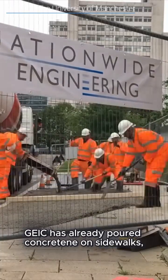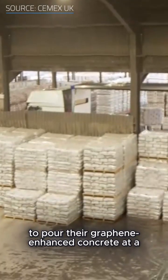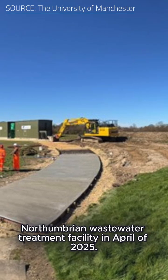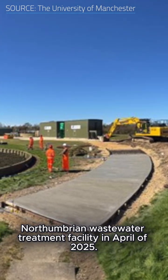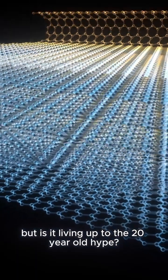GEIC has already poured Concretine on sidewalks, and they teamed up with Cemex UK to pour their graphene-enhanced concrete at a Northumbrian wastewater treatment facility in April of 2025. So graphene is finally here — but is it living up to the 20-year-old hype?